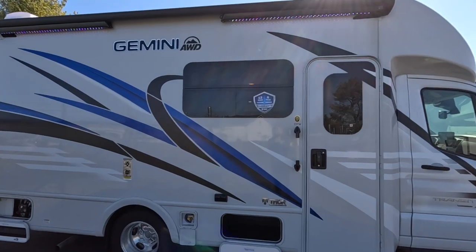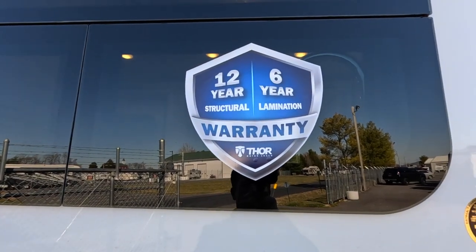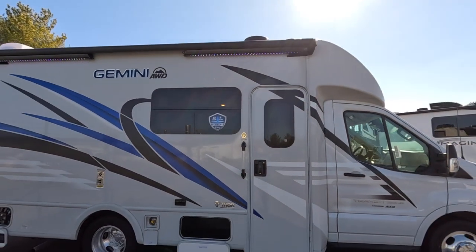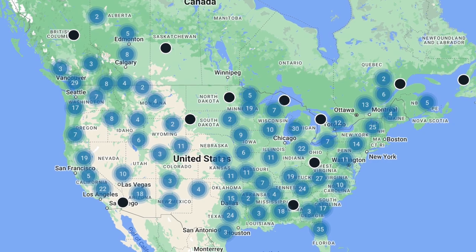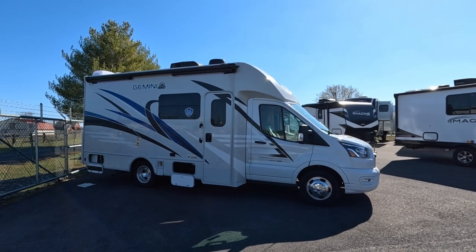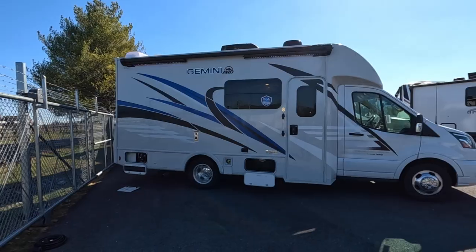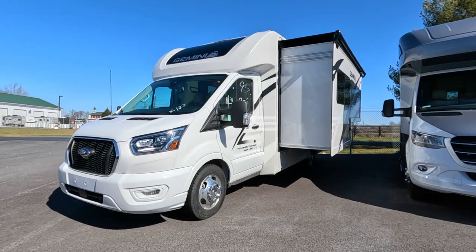When we talk about construction, Thor has the leading class structural warranty — 12 years on the overall structure and six years on their vacuum-bonded lamination process. To maintain that warranty, you simply need to bring it into your local Thor RV dealer and have your exterior seals checked just once a year. If you're looking at any other RV in the industry, you're going to find just three years at best.